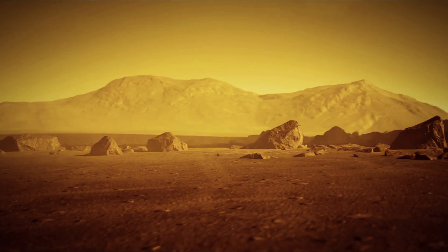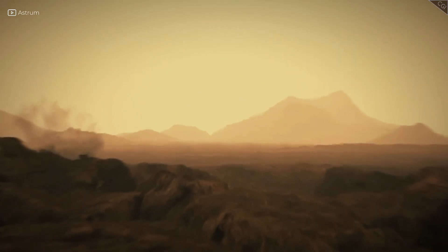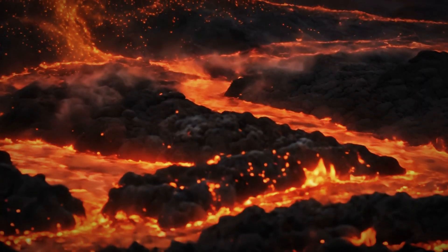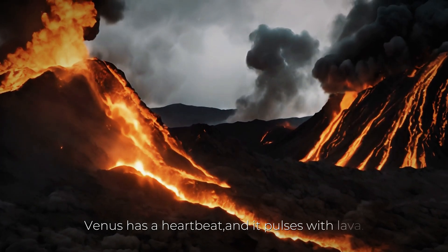For years, scientists debated whether these volcanoes were active or relics of the past. But in 2023, new analysis of old Magellan images revealed something groundbreaking: changes in surface features around Maat Mons suggested fresh lava flows. Venus, it turns out, might still be erupting today. That changes everything. If Venus is volcanically active, it means the planet is geologically alive, opening up new questions about its atmosphere, its evolution, and even its potential for past habitability. Venus is not a static, dead rock. Beneath its crushing sky and acidic clouds, it's a dynamic world still being shaped by fire and pressure. In short, Venus has a heartbeat, and it pulses with lava.